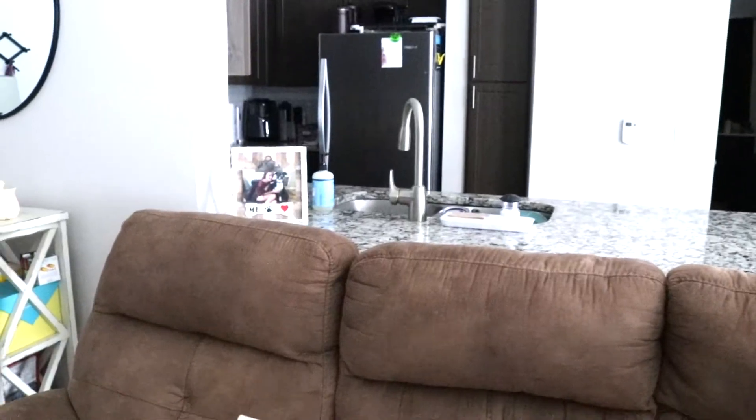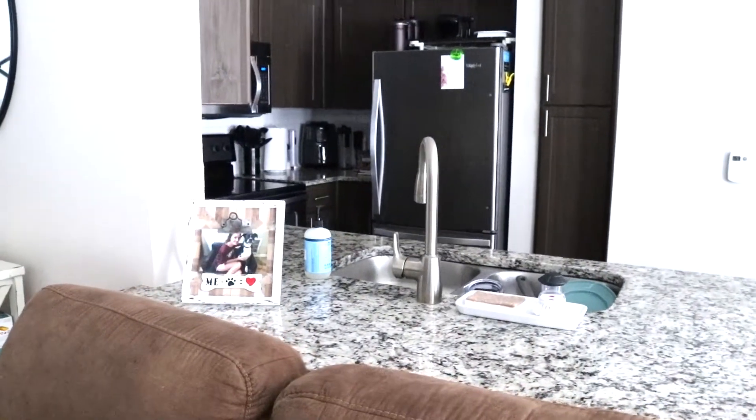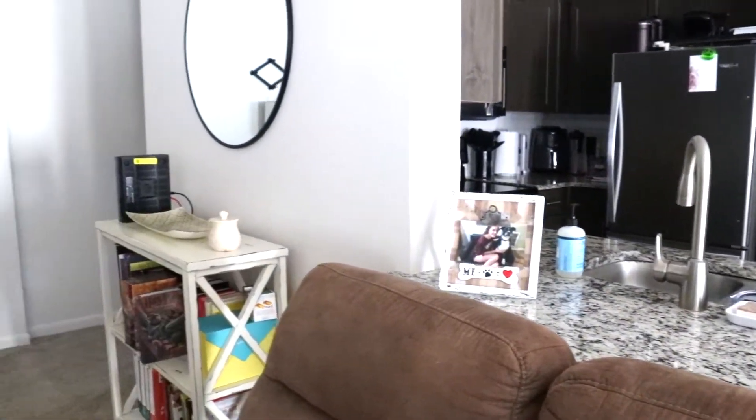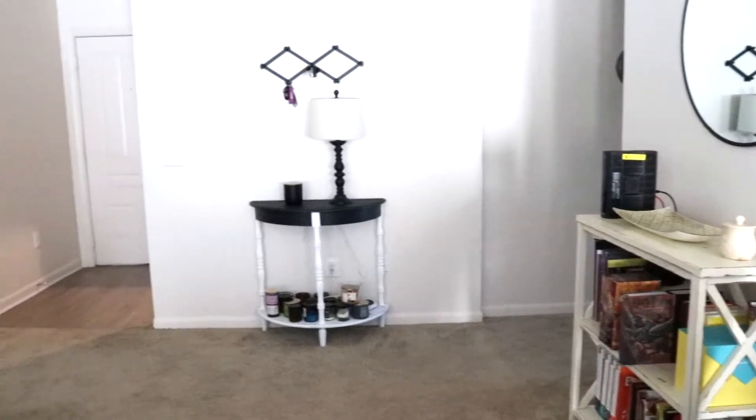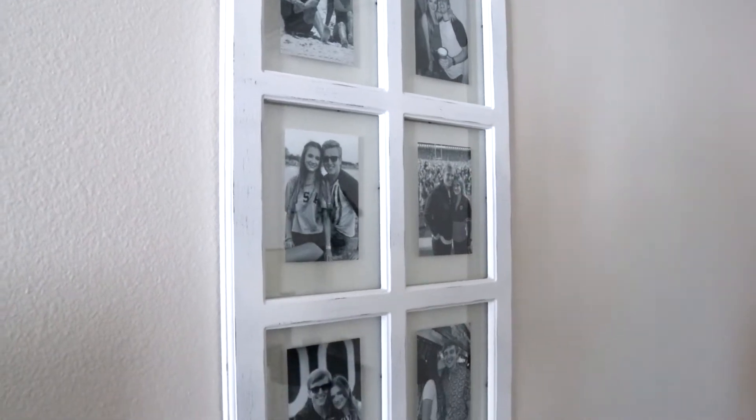That clock I got from TJ Maxx. Up here I have my little photo with Bobo. That's the kitchen — we kind of had to push the couch toward the kitchen because we didn't really have a ton of space for barstools, so we just put those in storage. Over here is just some photos I put up of Taylor and I — my grandma actually got me that one.